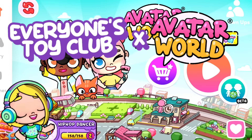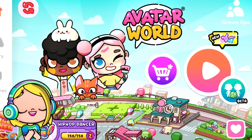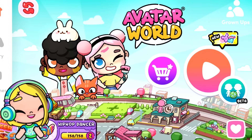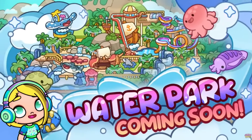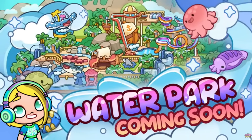Hey besties, welcome back to everyone's toy club! This is Lisa, and in today's Avatar World video we have so many exciting announcements. Number one: the water park is coming! We are going to look at the trailer that Avatar World posted today and look at every single little thing in it.